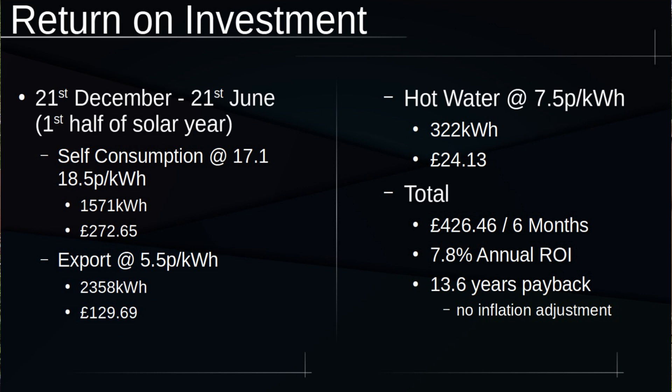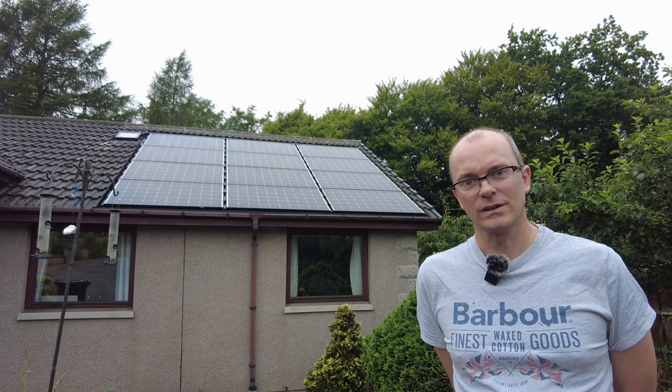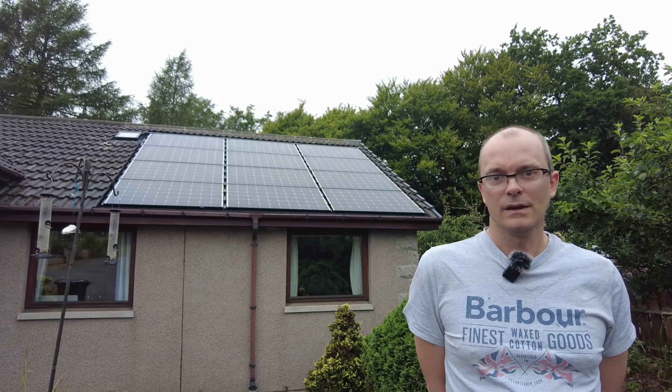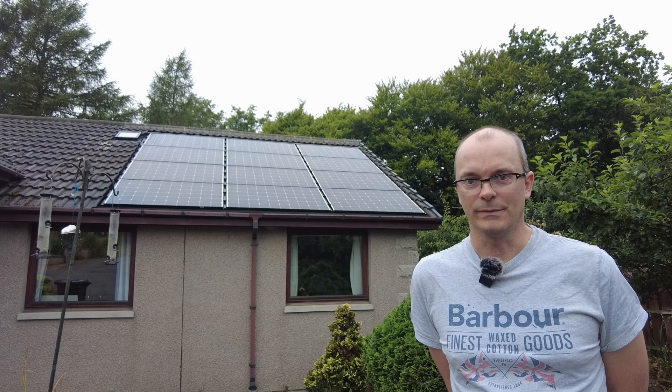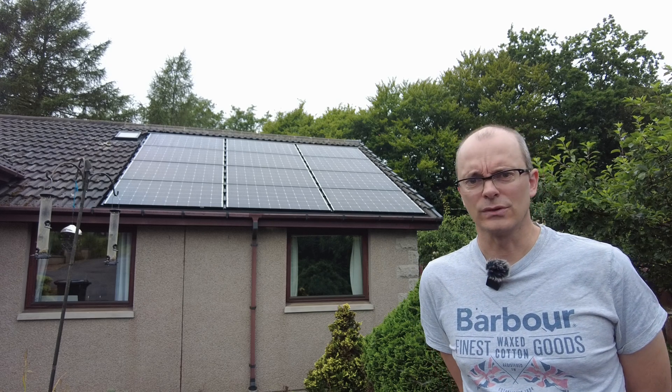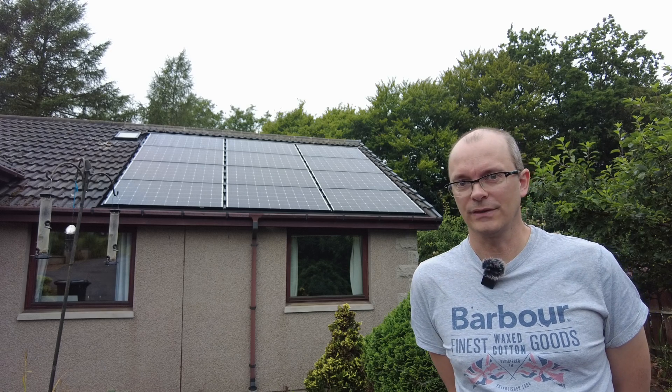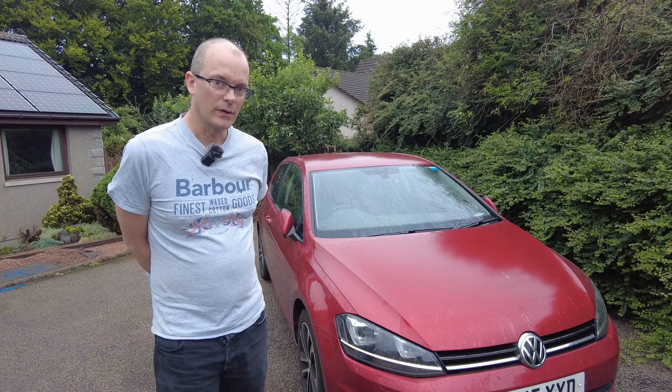Once you take price inflation into account, it's more likely to be 11 years. My solar panels were never intended to make money — only to save money — and those grid exports were only ever intended to be a stop gap until further investments. And that future is very close.